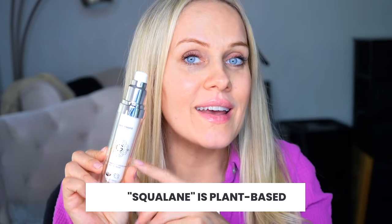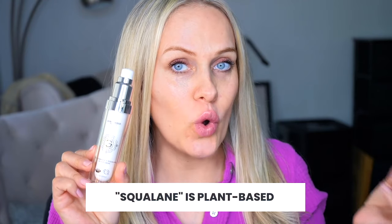The squalane is plant-based olive squalane. There is squalane from whales, which I don't agree with. When I have the option to use plant-based with the same exact benefit for your skin, I will do that.